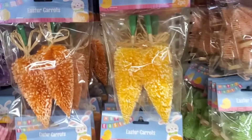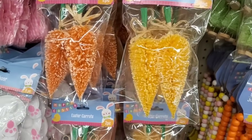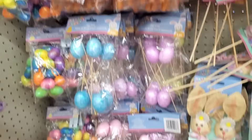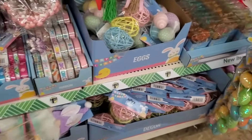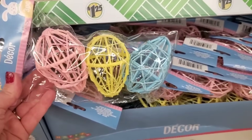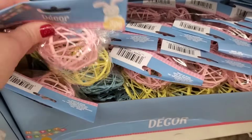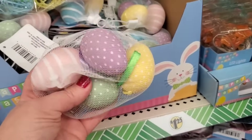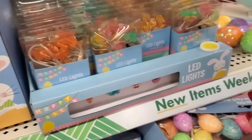They also have a two-piece pack of Easter carrots in light orange and dark orange, which are super cool. And I could not resist sharing all of these bottle brush trees with you. We saw a glimpse of these the other day, but they are in full effect here. Also, a raffia egg for $1.25 — gorgeous, perfect for your Easter trees.